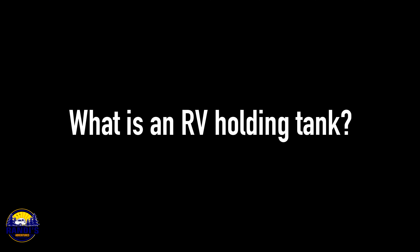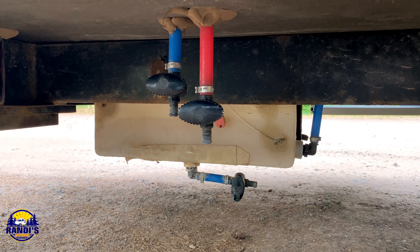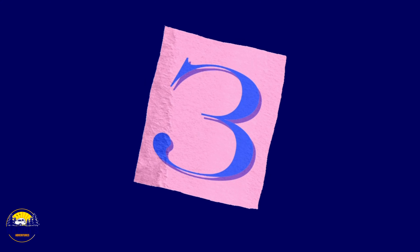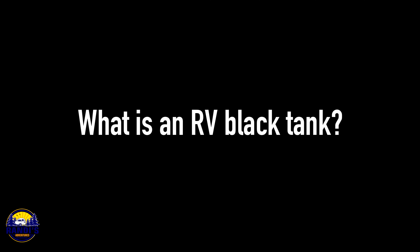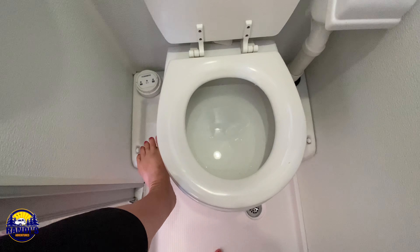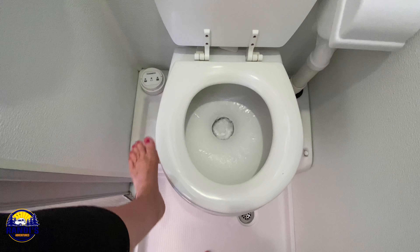What is an RV holding tank? RV holding tanks are tanks that are installed on an RV, and there are three holding tanks: a black tank, a gray tank, and a fresh water tank. What is an RV black tank? Your RV black tank is your holding tank for sewage — this is where everything in your toilet goes every time you flush it.